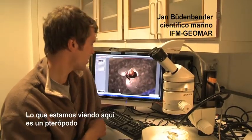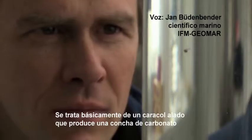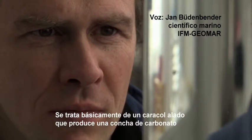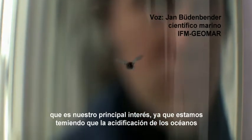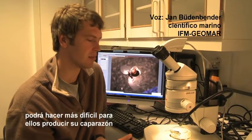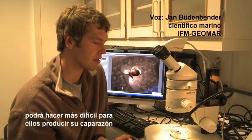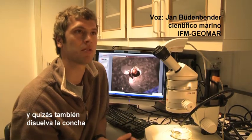What we're seeing here is a pteropod which can be found in the polar oceans. This is basically a winged snail producing a carbonate shell, which is our main interest since we are fearing that the present ocean acidification may make it difficult for them to produce their shell and maybe also dissolve the shell.